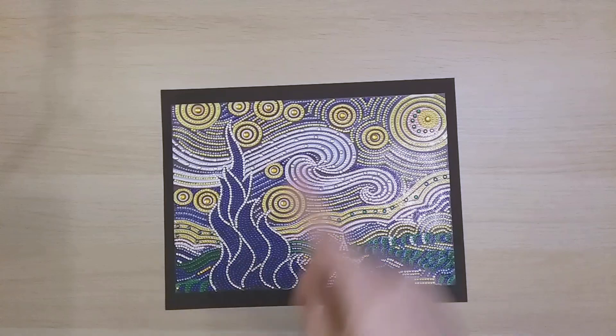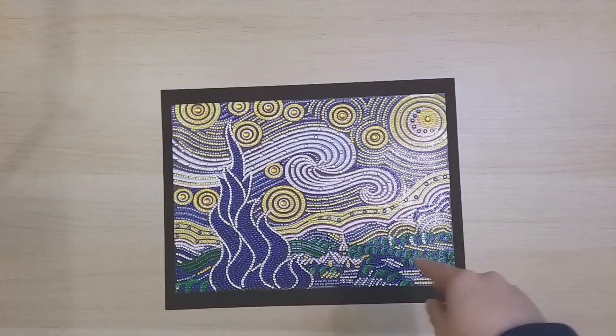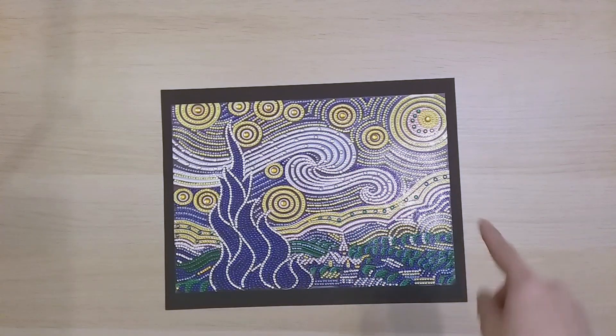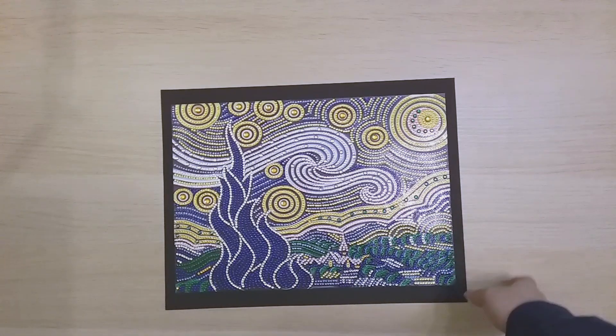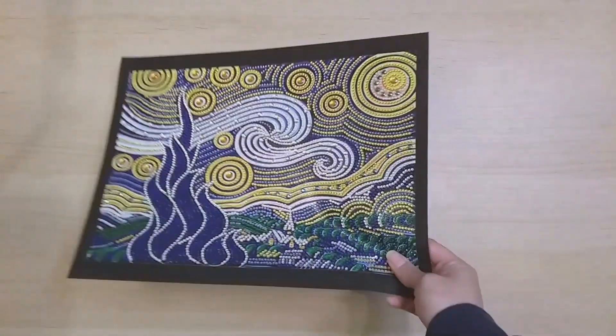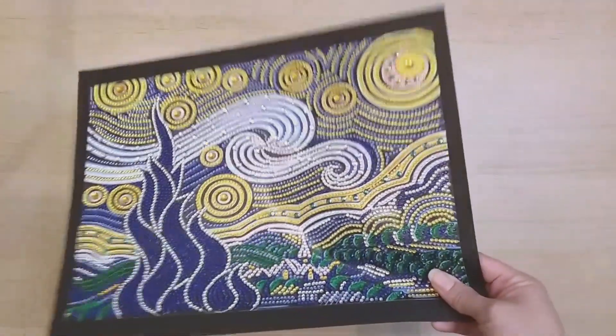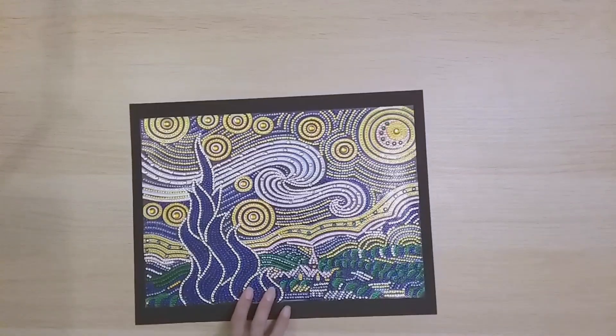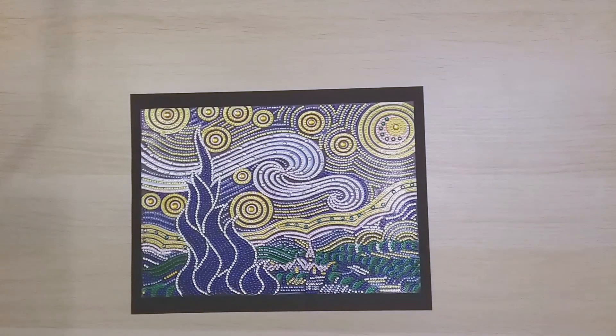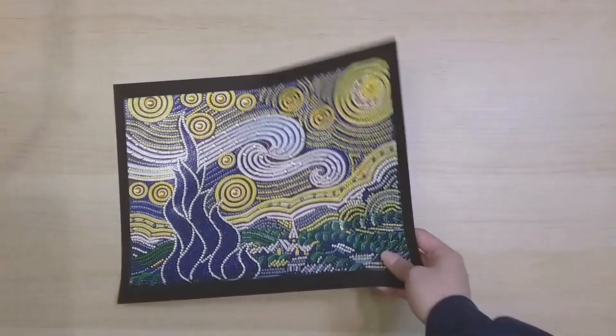The first November finish, number 117, is from Fan Cells — a special-shape drill of Starry Night. I have to say this is a really really beautiful rendition. This is actually my third version of Starry Night, but this one is absolutely beautiful and was charted very very well.